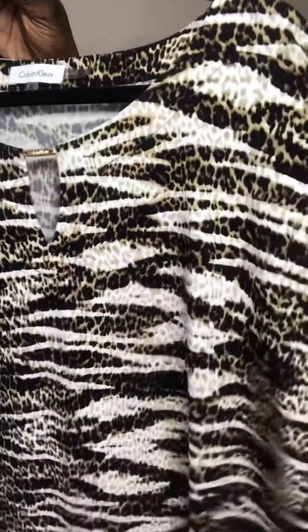First up is a Calvin Klein animal print top. It has a zip detail on the arm and a dolman sleeve, plus a little gold detail at the neck. This is a size 2X and these sell fast in my closet.